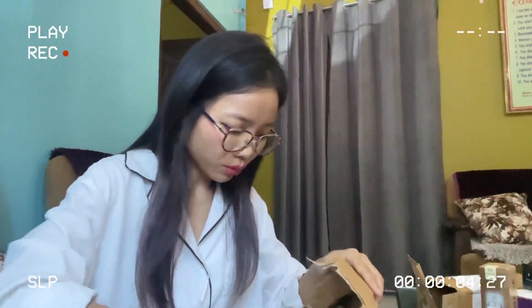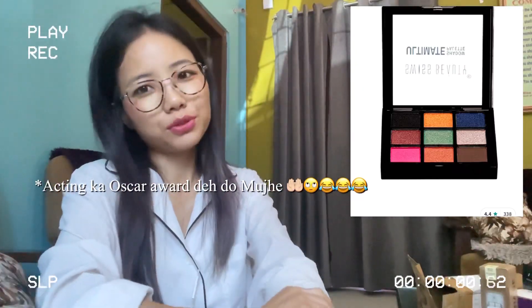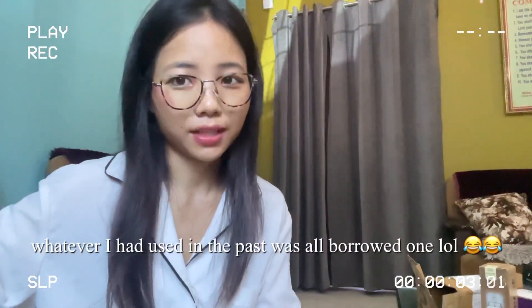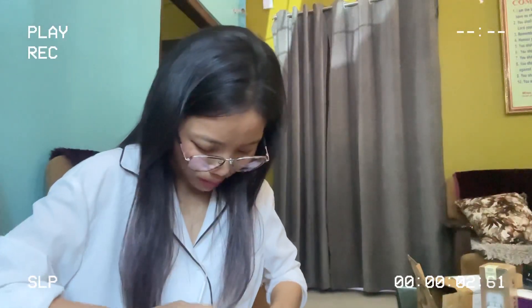I have bought one more item. First of all, I don't use makeup things, so this is my first time adding a makeup item. Now I need to look good sometimes, so I bought this Swiss Beauty eyeshadow palette. It was very low price. Here is the shade — look, wow! So yeah, here are all the items that I have ordered.